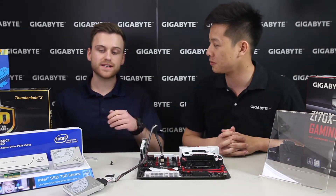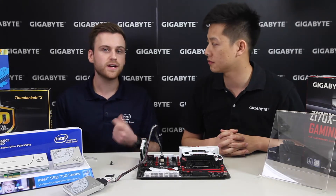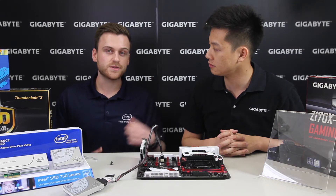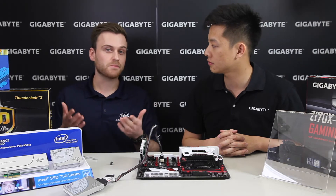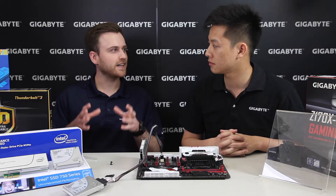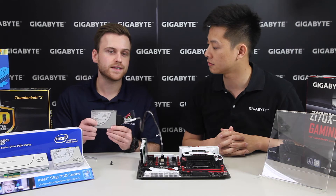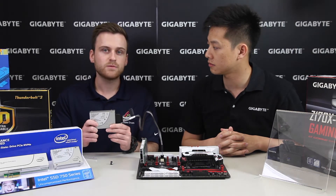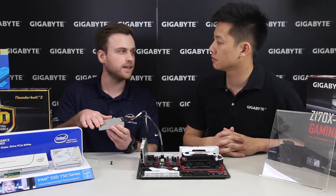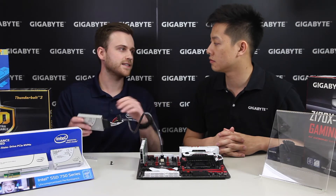One of the main reasons Intel chose the U.2 standard over M.2 is placement: M.2 slots are close to GPUs and other high-performance components, so airflow needs to be very good to get full performance from an M.2. With U.2, you're not constrained to that small space — you can cable the drive away from the heat, dissipate heat on a much larger heat sink, and the additional space allows for larger drive capacities.